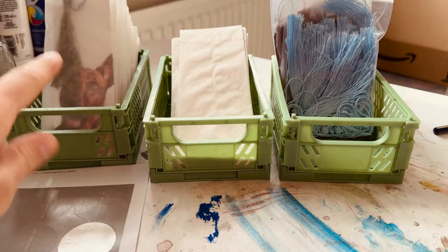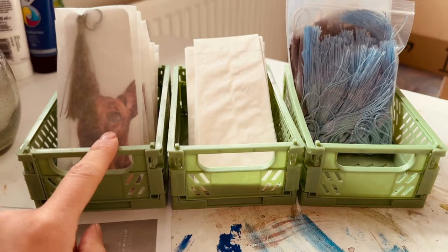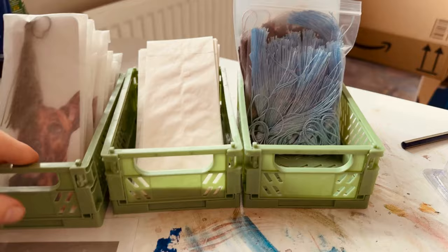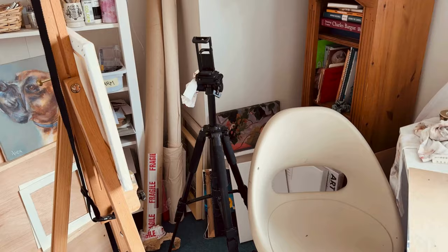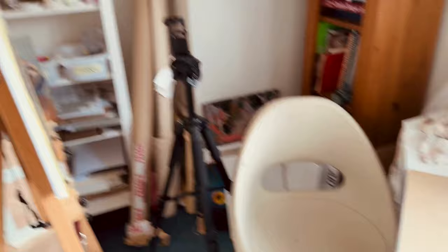I found a good use for these tiny storage baskets — perfect for my bookmark-making supplies. This is my Skillshare filming setup: I sit at the desk with a tripod to film with my iPhone, and I've propped my old phone in a paintbrush pot to film the palette when I'm mixing colours. Because it's a black dog tutorial, I'm going to talk a lot about how to mix warm and cool blacks and greys.